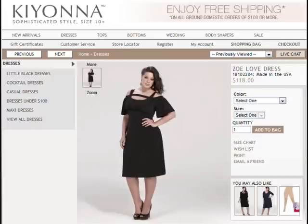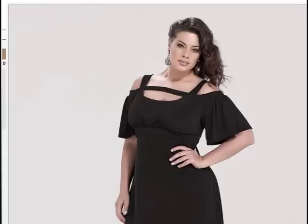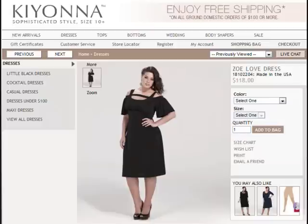Next up, and this is the final dress we're looking at today, is the Zoe Love dress. I have to say, this is my favorite dress from Kiona's new collection. It is a classic little black dress, but with a twist. As you can see, the neckline is very, very original — it includes sleeves but has slits on the shoulders and also this detail just above the bust. This is a very original dress that you can wear as a cocktail dress to a party or a special date. Definitely a feminine dress.